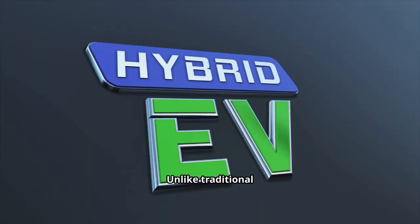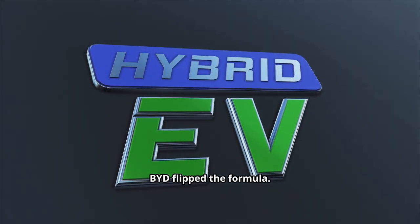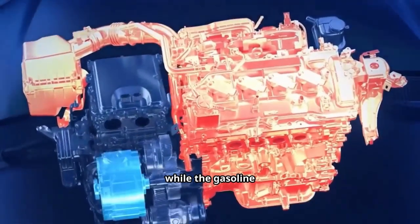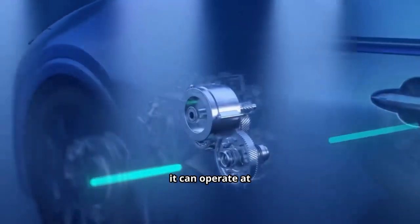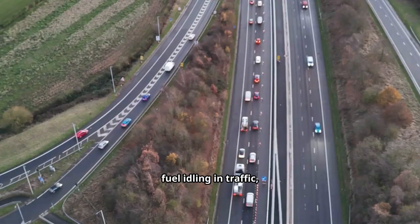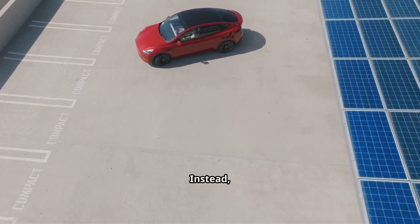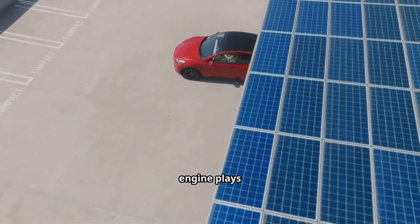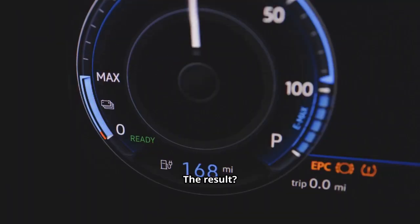Unlike traditional hybrids where the gasoline engine often takes the lead, BYD flipped the formula. In this setup, the electric motor does most of the heavy lifting while the gasoline engine sits quietly in the background, only waking up when it can operate at peak efficiency. No more wasting fuel idling in traffic — the electric motor handles everyday tasks while the gas engine plays backup.